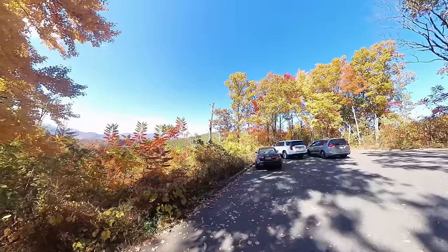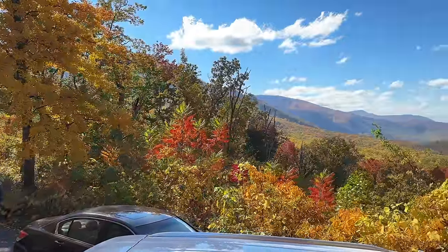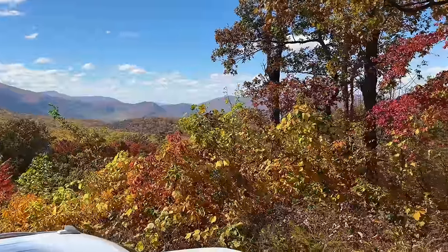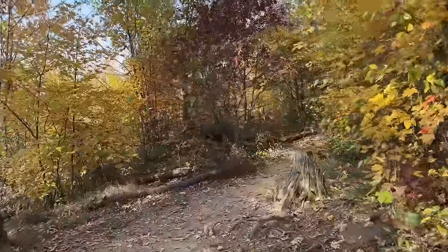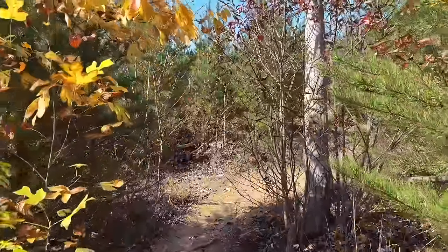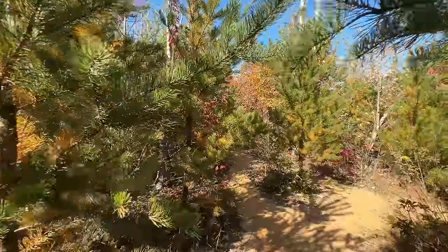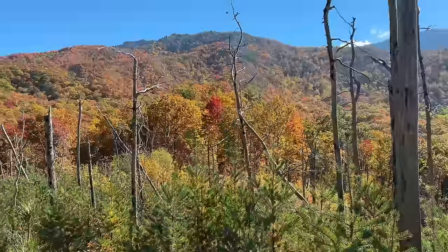Somebody's pulling out — let me pull in and show you this view. There's a little pull-off right here and you can get a look at some of the colors and the views, which is absolutely incredible. I'm going to take a little walk down this trail and see what we can see. I can smell those trees, just like when I was at Clingmans Dome the day before last. It smells incredible. We're going up in elevation — check out the view from here, absolutely stunning.